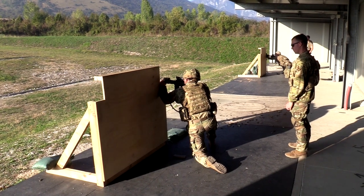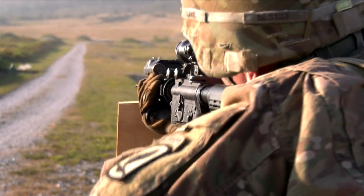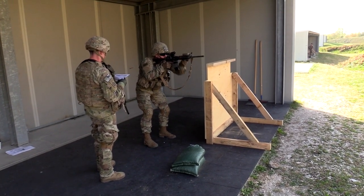The course of fire takes about four minutes to conduct, has no administrative pauses once initiated, incorporates artificial support, and requires soldiers to execute positional transitions and magazine changes on their own.